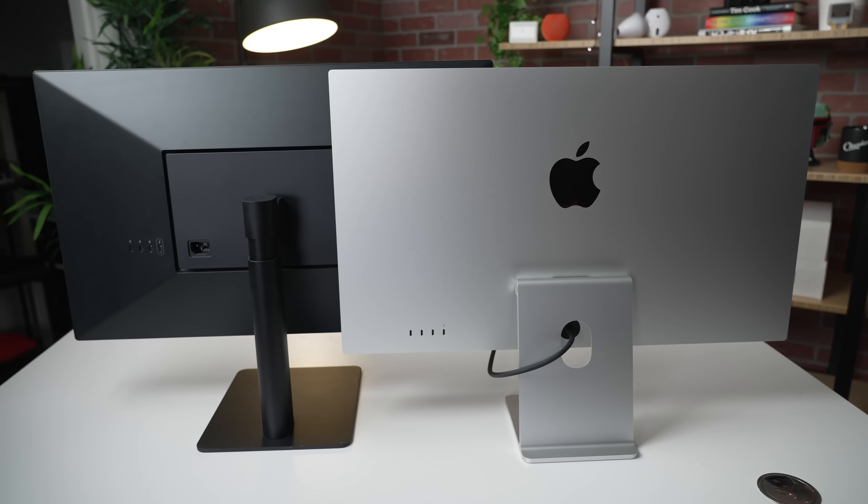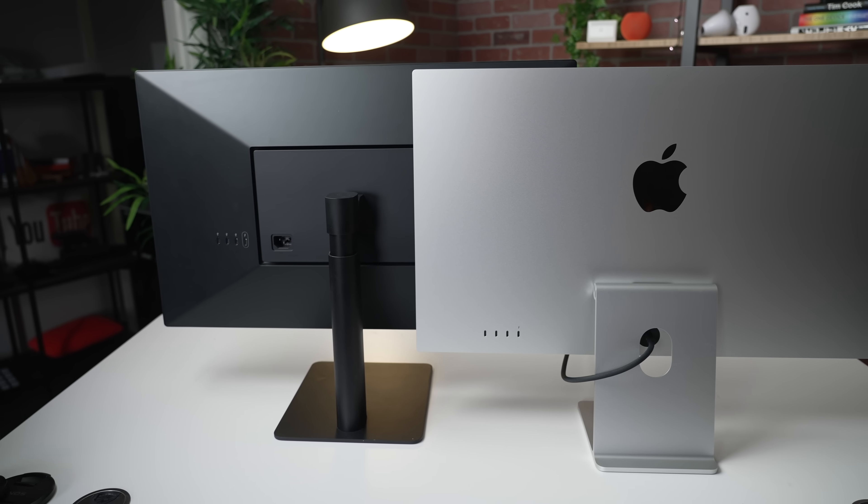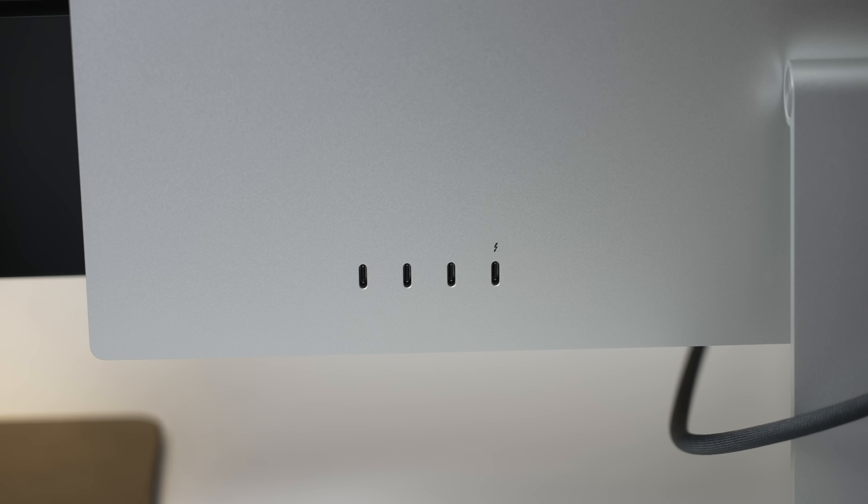There are four USB-C ports on the back of each display — one Thunderbolt and the rest are all USB-C. But the Studio Display has a 10 gigabit USB-C port across the board. So if you plug in an external drive, for example, I've noticed that transfer speeds have been noticeably faster on the Studio Display over the LG. So again, something to keep in mind if that's something you do all the time.